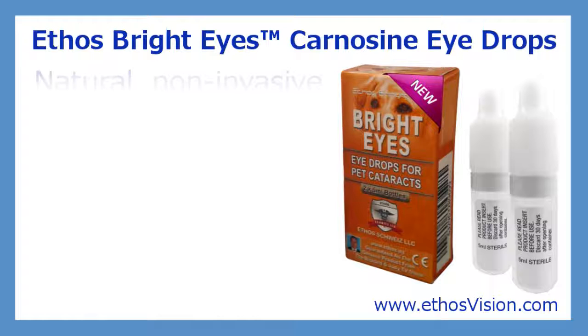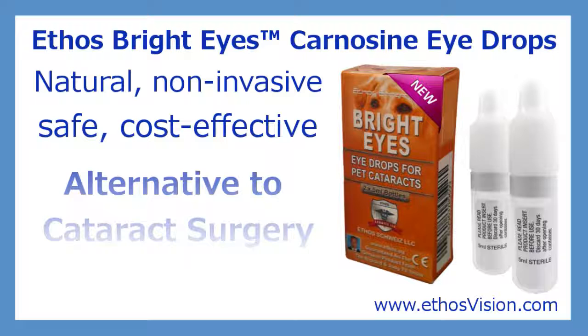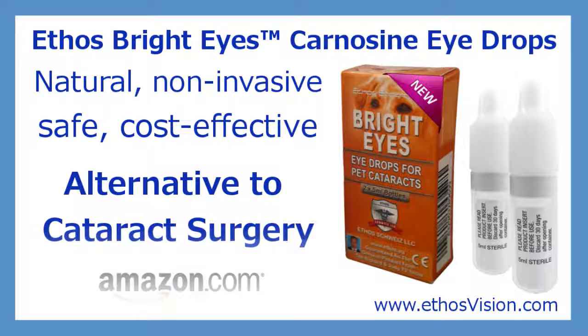Carnosine eyedrops are a natural, non-invasive, safe, and cost-effective alternative to cataract surgery. Please click the links below to purchase Ethos Bright Eyes Carnosine Eyedrops directly from Amazon.com or from our website below if you live outside the US.